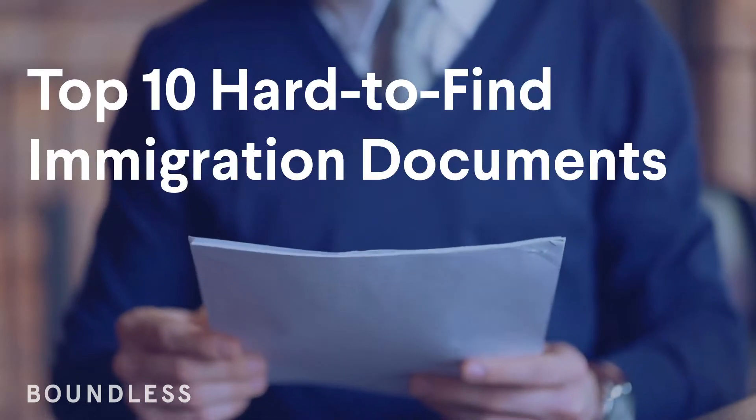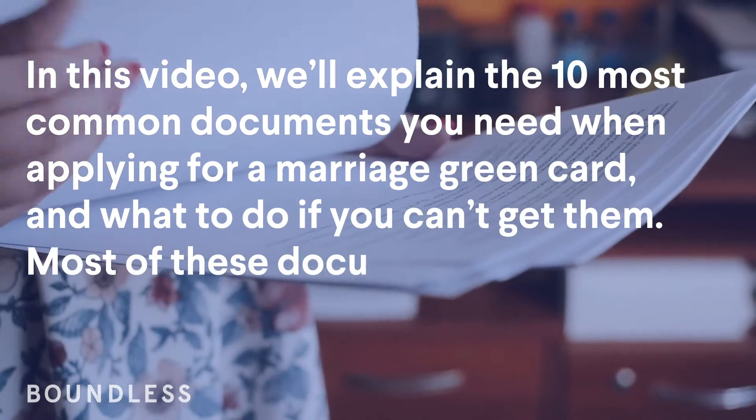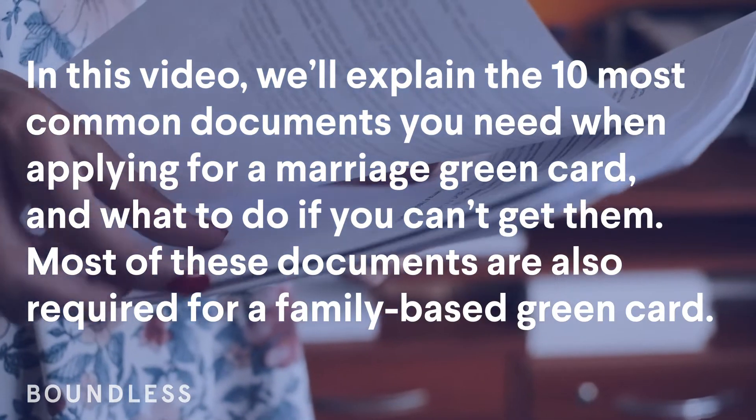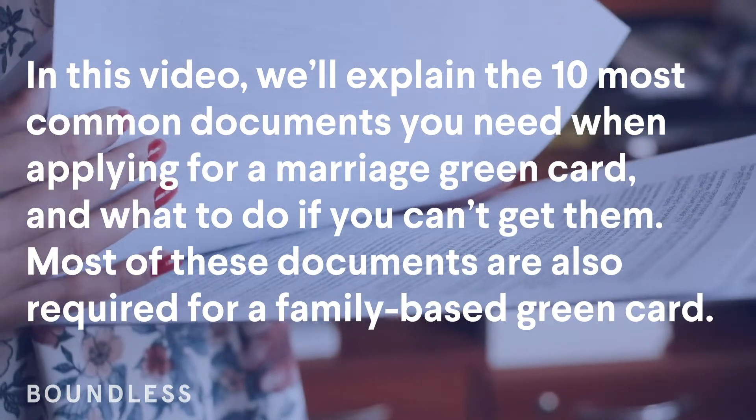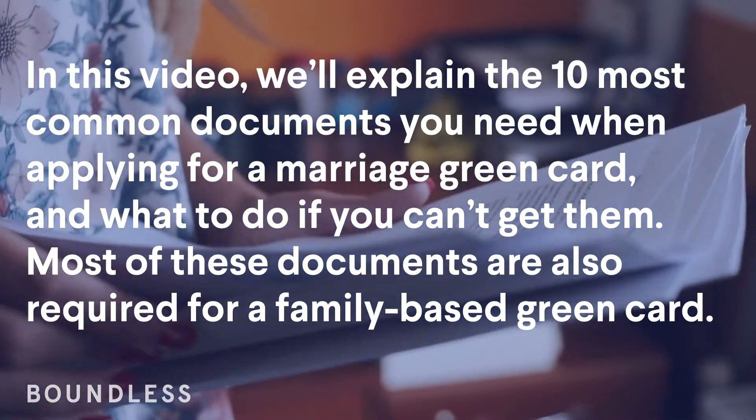Top 10 Hard-to-Find Immigration Documents. In this video, we'll explain the 10 most common documents you need when applying for a marriage green card and what to do if you can't get them. Most of these documents are also required for a family-based green card.